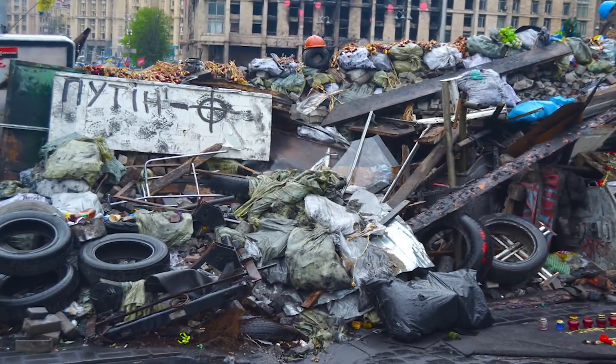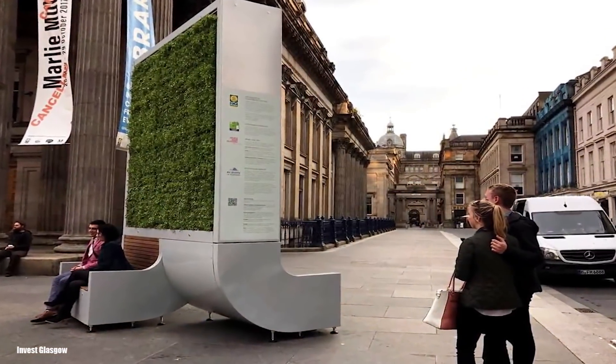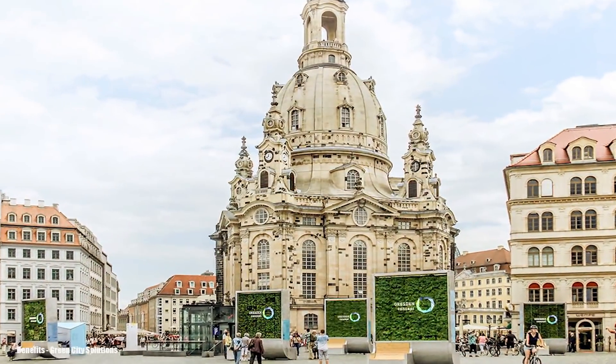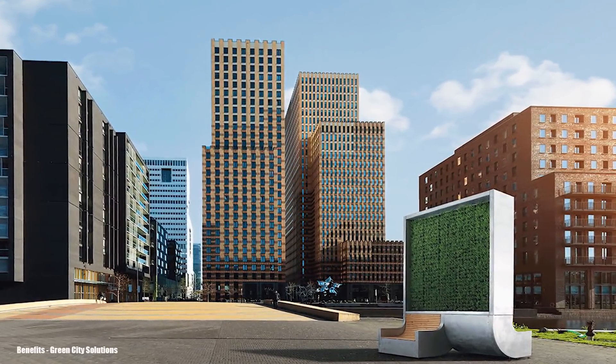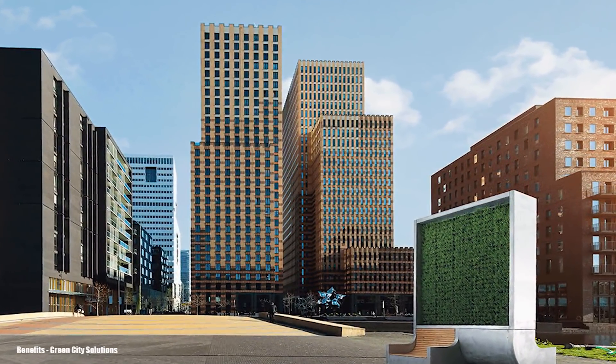The city tree is also designed to be resistant to vandalism. It has a bench on the bottom for pedestrians to take a seat and relax. These city trees are often set up in the middle of busy areas. They may look intrusive at first; however, when you think about all the pollution they can remove from the air, they are definitely worth it.